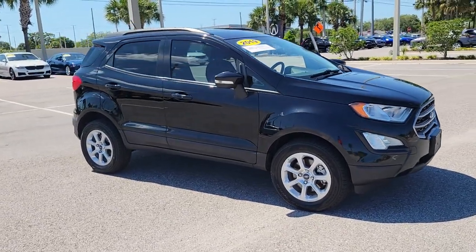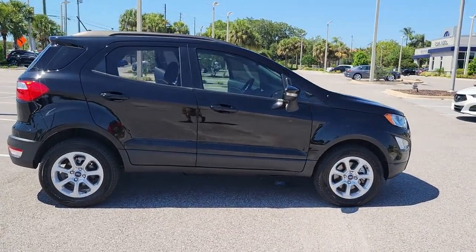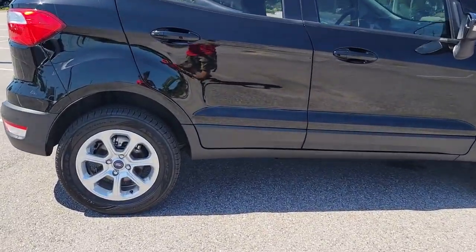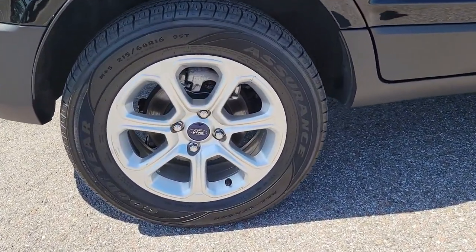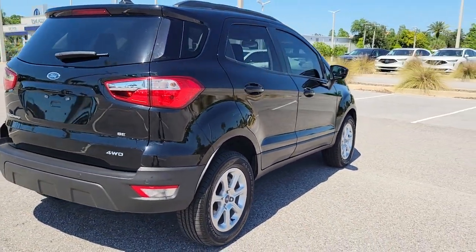You're gonna love the 2019 Ford EcoSport. This vehicle still has fewer than 40,000 miles on the clock, so it won't last long. Whether you're on a family road trip or doing the daily drive, the EcoSport is your go-to vehicle.